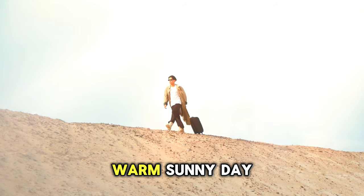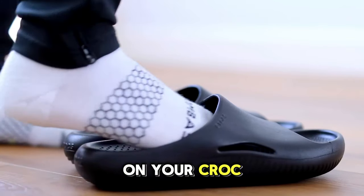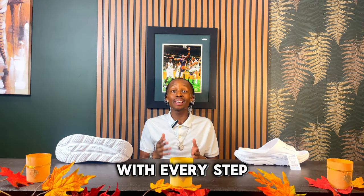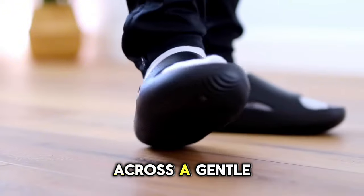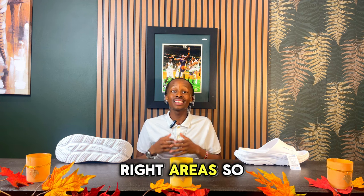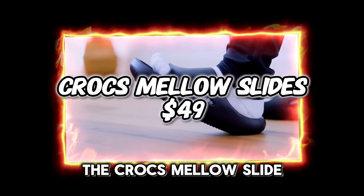Picture this: it's a warm, sunny day and you're embarking on ultimate relaxation. As you put on your Croc slides, you're met with a very soft and plush cushion that whispers, 'welcome to comfort.' With every step, you're greeted by the lightness of these slides that feel as if you're gliding across a gentle breeze. The design gives you a very nice amount of optimal support in all the right areas. Go ahead and discover the magic of the Crocs Mellow Slide.